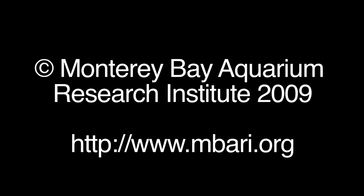This is Bruce Robison at the Monterey Bay Aquarium Research Institute.